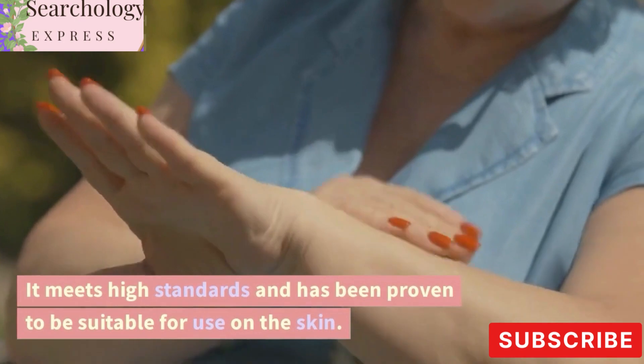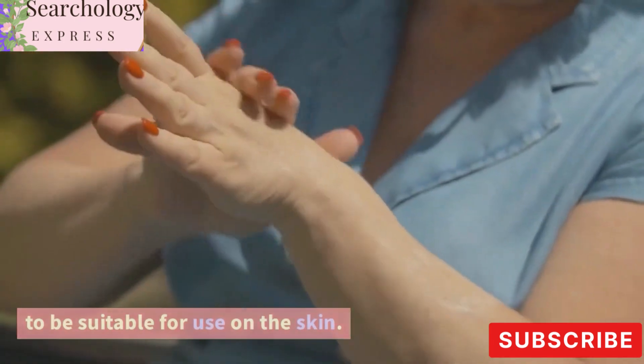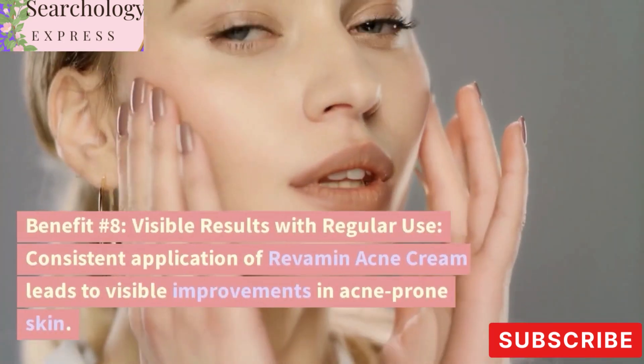Benefit number seven: dermatologically tested. Revamin Acne Cream has undergone dermatological testing to ensure its safety and efficacy. It meets high standards and has been proven to be suitable for use on the skin.